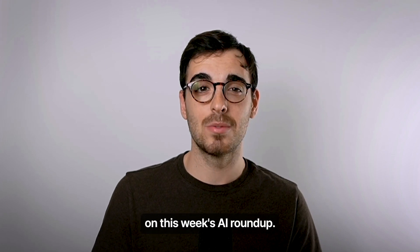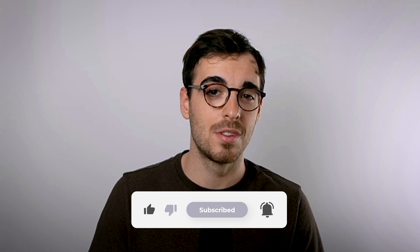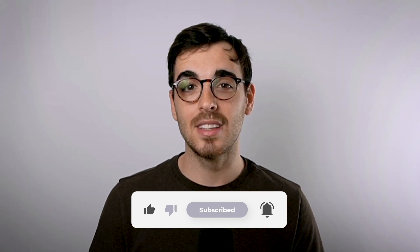And that's a wrap on this week's AI roundup. I'll be back again next week with more updates, breakdowns, and tools that are worth your time. Until then, keep building, keep shipping, and don't forget to subscribe.